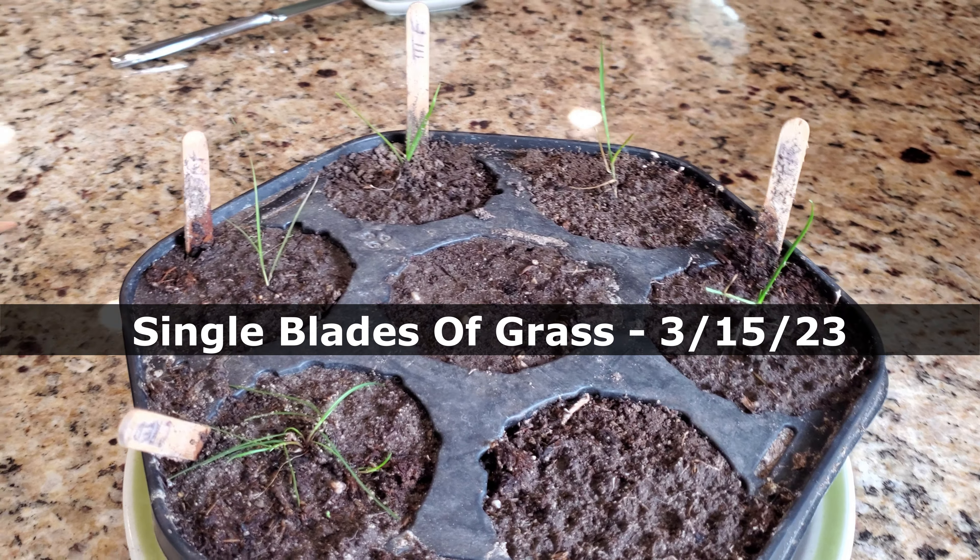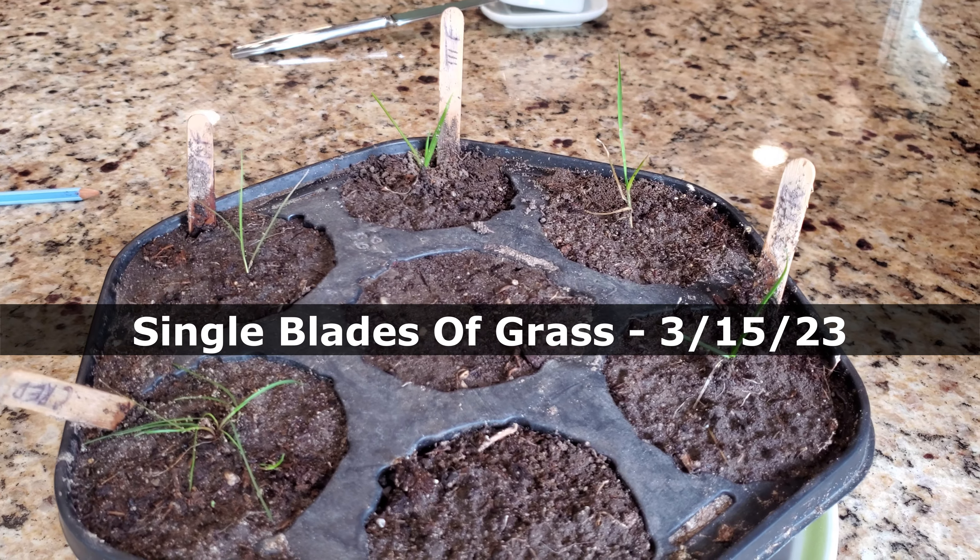I actually put seven grass seeds down, seven different varieties. Two of those varieties have died off. My cat literally killed them — back when they were babies, my cat grabbed them and yanked them out and probably ate them, threw them up somewhere. But I have five remaining. Let me show you.